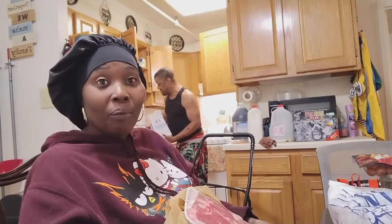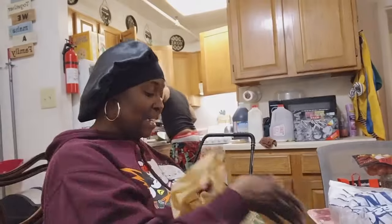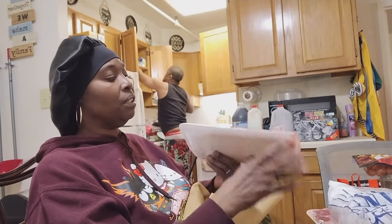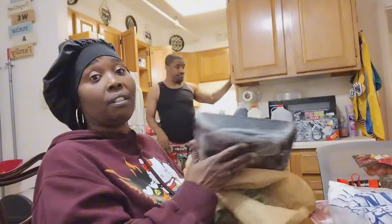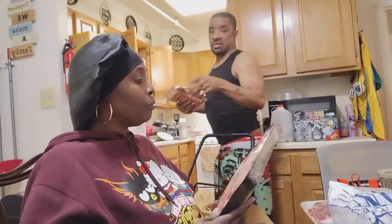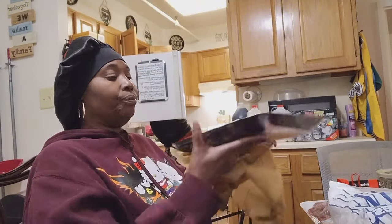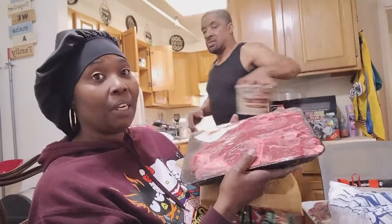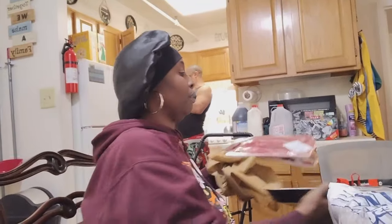We didn't even get a case of chicken this month because we've got so much in the deep freezer. We got two T-bone steaks, and a chuck steak bonus pack with two in there — that's like two meals. Then we got a chuck roast with the bone in for a pot roast — something we can cook when company comes over.